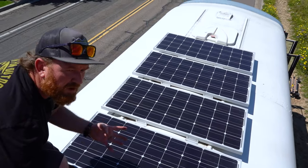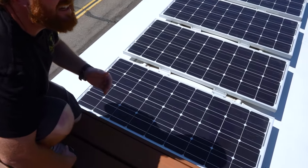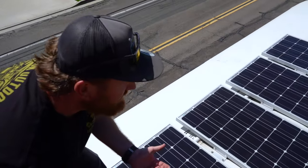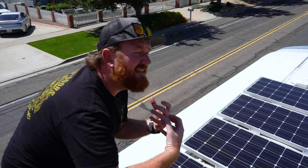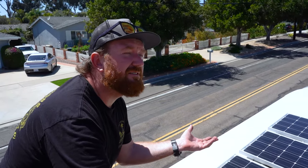So this is 400 watts — it's four 100-watt panels. And we have 400 amp hours of batteries in the bus. So this fills that up just fine. If I did any upgrades, I would want more batteries. Because even if I had more panels, it wouldn't matter because the batteries are already full.